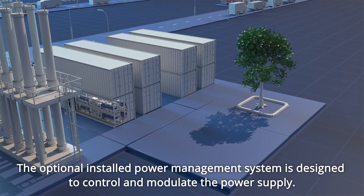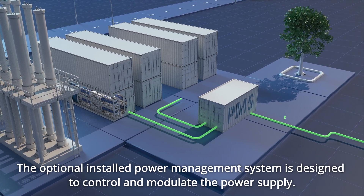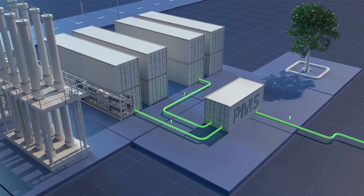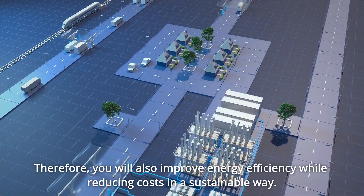The optional installed power management system is designed to control and modulate the power supply. The grid connection will be minimised through peak shaving. Therefore, you will also improve energy efficiency while reducing costs in a sustainable way.